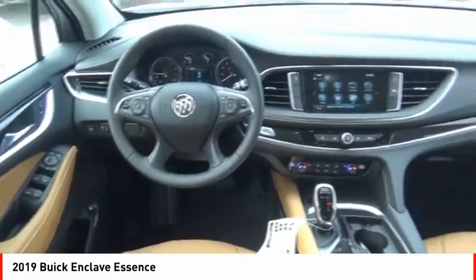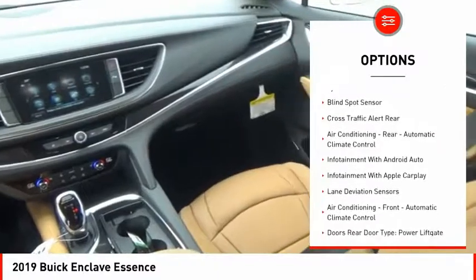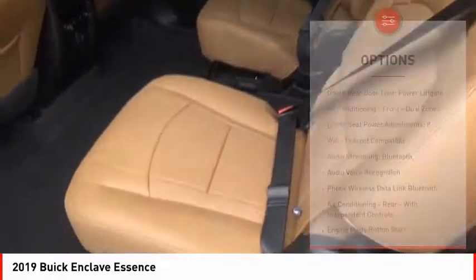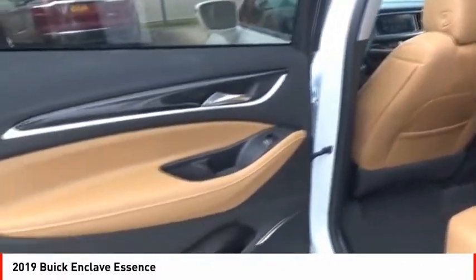Here are some of this vehicle's great options: remote engine start, leather trim seats, traction control, stability control, cruise control, trip computer, clock, child safety locks, Wi-Fi hotspot compatible, audio, internet radio, and Pandora.